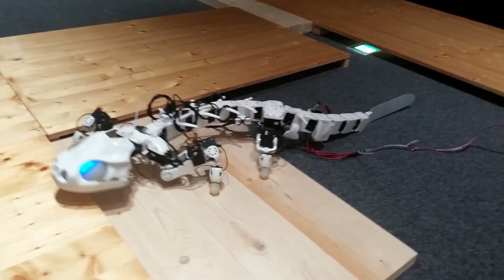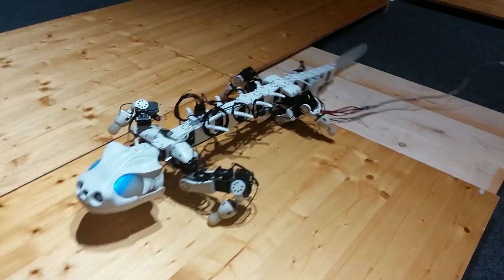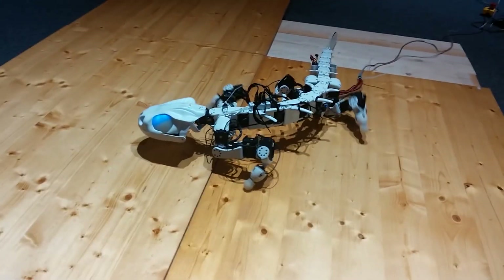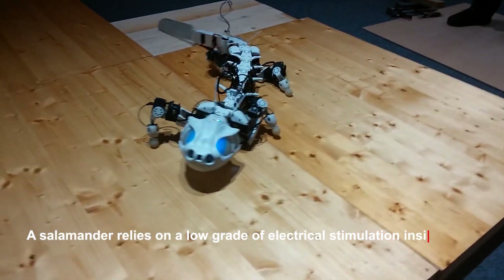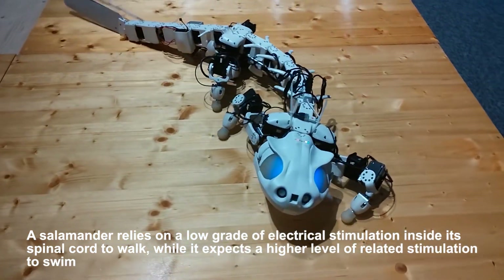With a complicated neural network and singly controllable joints, it is adequately suited to accomplish search and rescue procedures. The robot is intended to reproduce the 3D motion of the salamander skeleton. A salamander relies on a low grade of electrical stimulation inside its spinal cord to walk, while it expects a higher level of stimulation to swim.